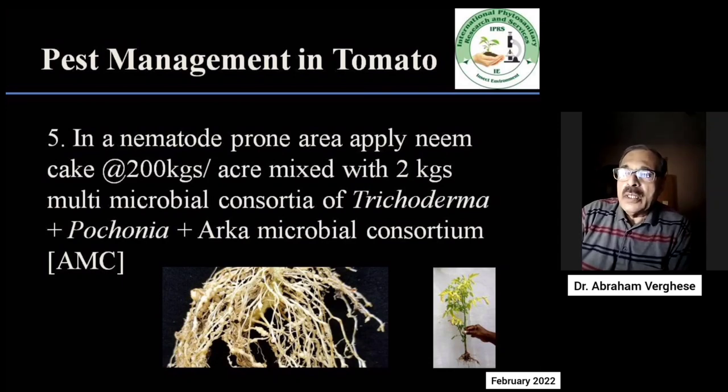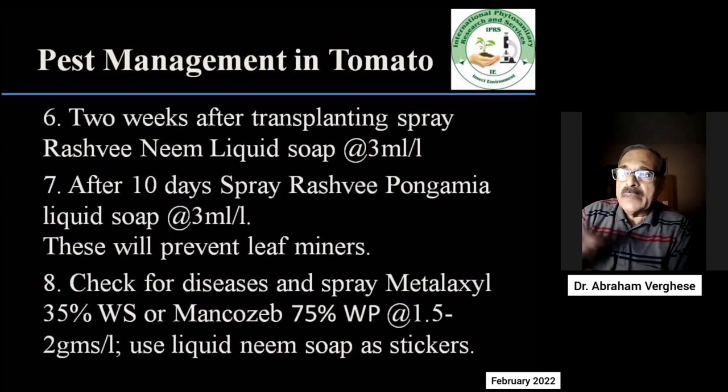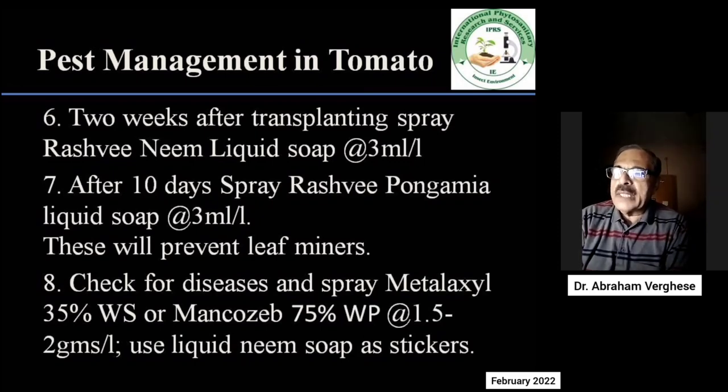Two weeks after transplanting, it is important to see that no leaf miners come. Leaf miners can come from Tuta and also from Liriomyza. We strongly recommend the use of Rashmi neem liquid soap at the rate of 3 ml per litre. By alternating neem and pongamia, not only do we keep the Tuta and leaf miner populations down, we also prevent the landing of thrips and whiteflies.